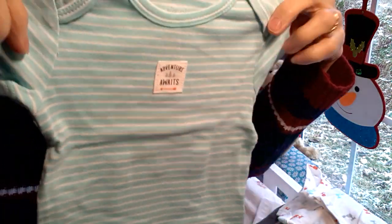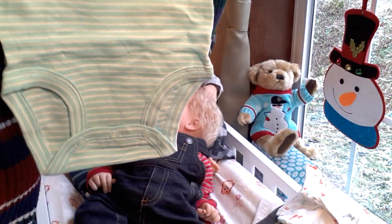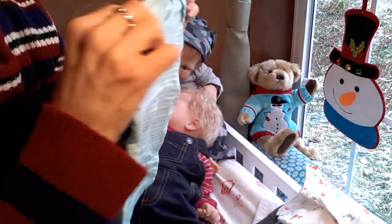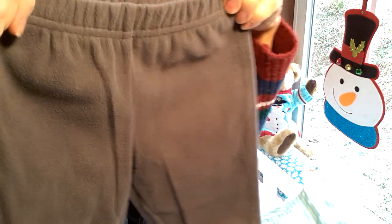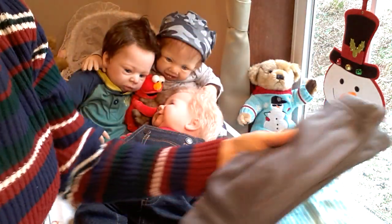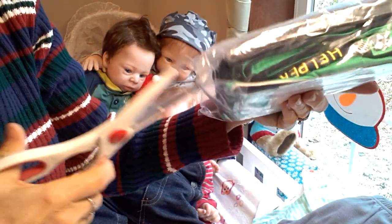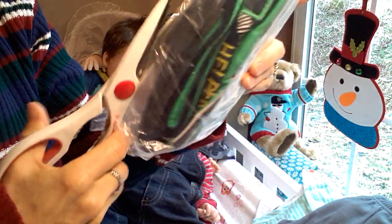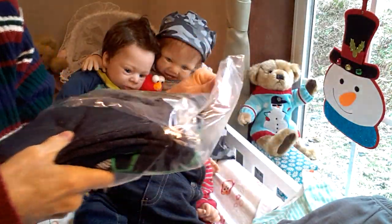Here's another onesie — it's a short-sleeved onesie and it says 'Adventure Awaits.' I think that would be a perfect one for Sweet Baby James, because he's got that smile like he just can't wait to get into adventure and mischief. So he'll probably be the first one wearing that. And then it all came with these nice velour pants. Whenever I look for things online, I try to get outfits that are three and four pieces, because to me that's usually the best deal for my money.